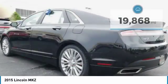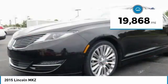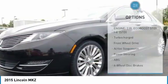Fully serviced in our service department, including four brand new tires. Vehicle history report on request.